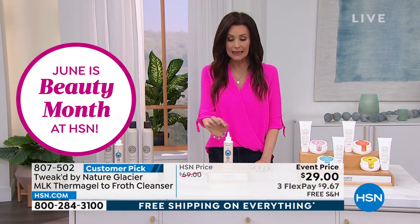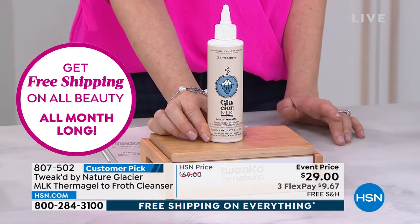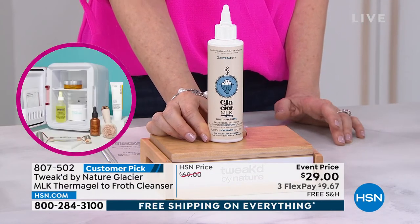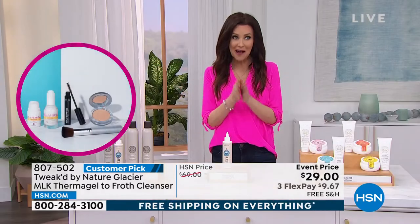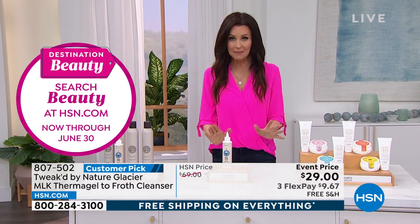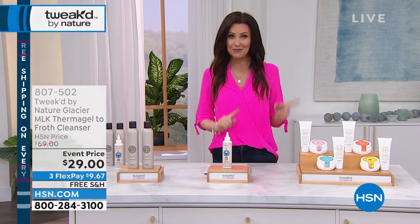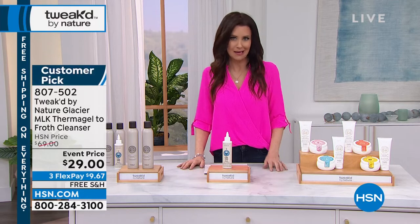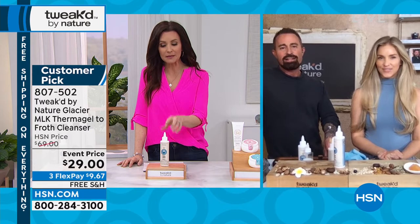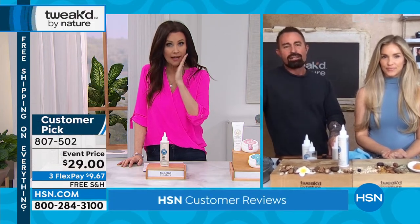I know it looks different — it is different. If you want to try it for $9.67, you get 30 days. You will know after the first time you use it that there is nothing else like it on the planet. The reviews are overwhelming — we just launched this last month, completely sold out. Now the reviews are coming in and people are like, I just thought it was going to be a cleanser, but it is so much more than that. It's so softening and cleansing and plumping that people leave it on overnight and just splash it with water when they wake up.